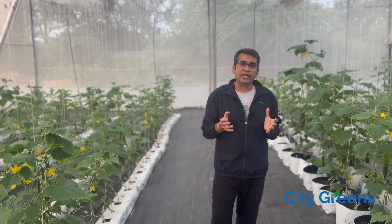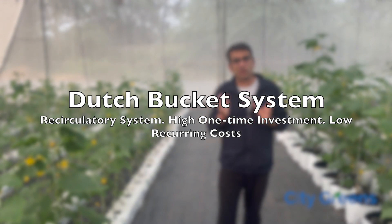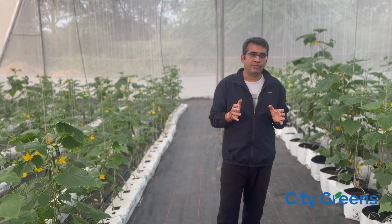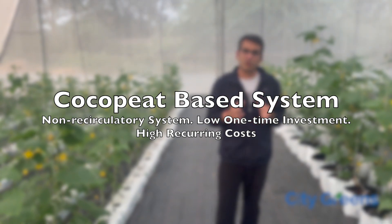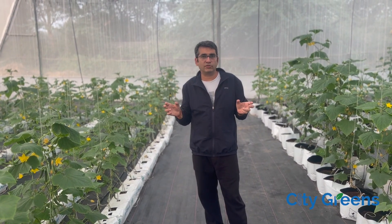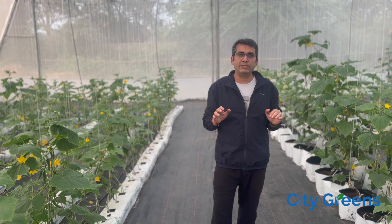For growing cucumbers or a vining crop, there are typically two kinds of design systems. One is a recirculatory system called Dutch bucket, which we will show in a separate video. The other is a coco peat based system, which is a low-cost system — initial setup cost is low, though you need to replace it every couple of years. Within coco peat based systems there are two different kinds, and in this farm we have set up both kinds to see which one works better and gives better returns.